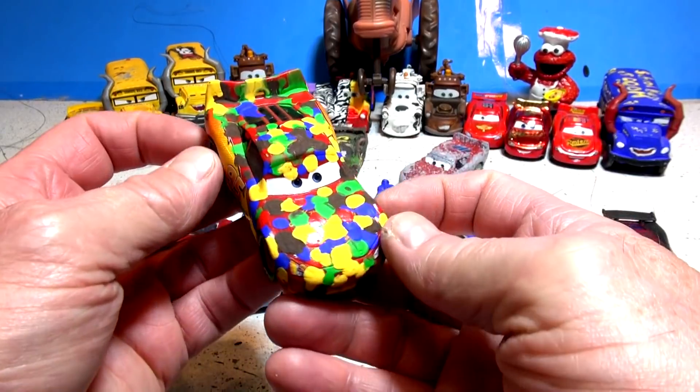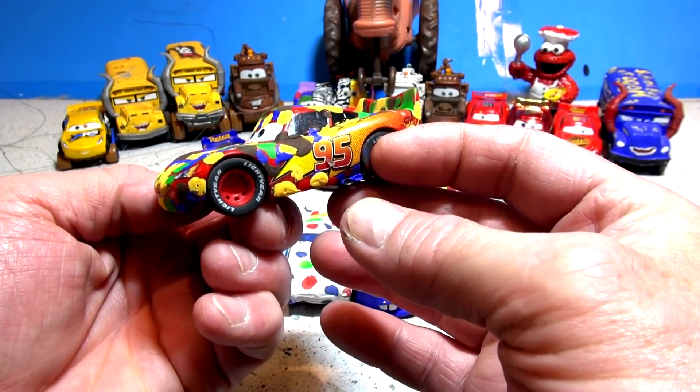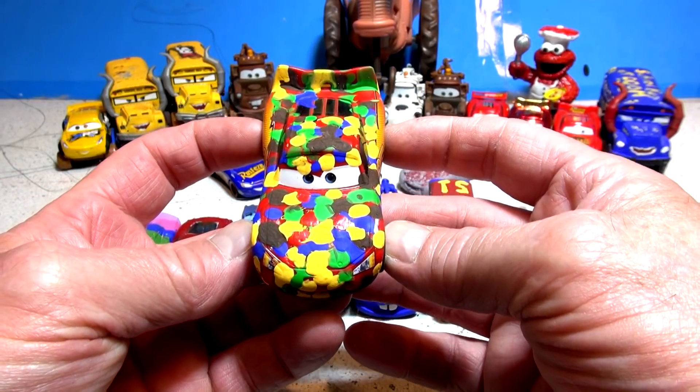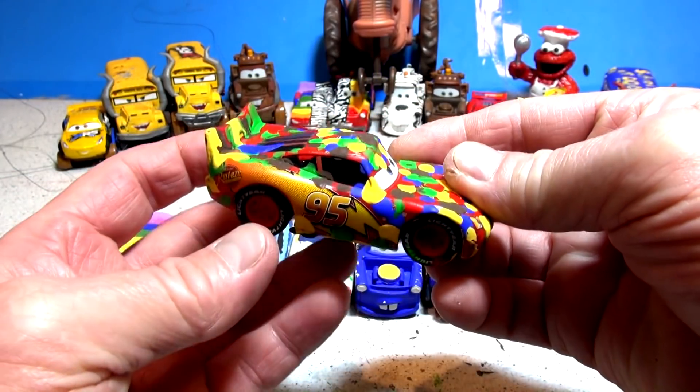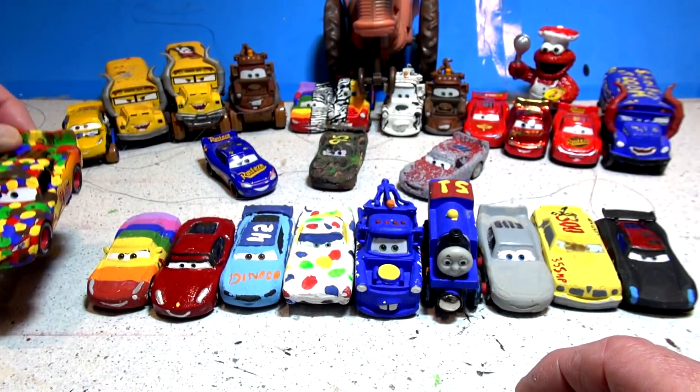The first one Kevin the Hype Train chose was Candy McQueen. This is Lightning McQueen covered with the colors of M&Ms to make it look really colorful. He was in a video not long ago — the M&M video.